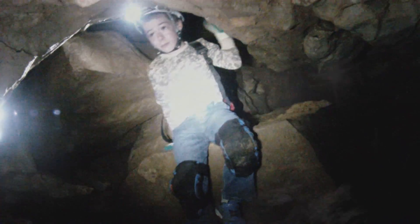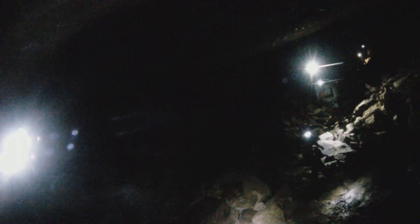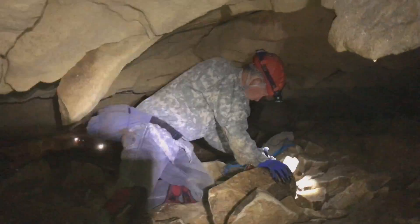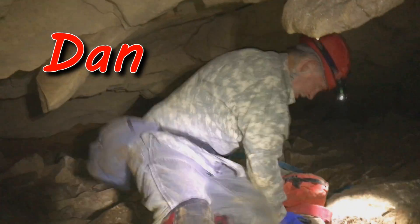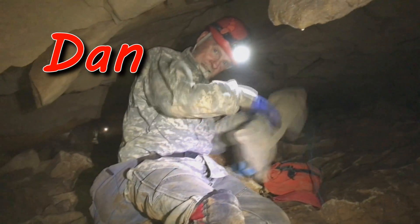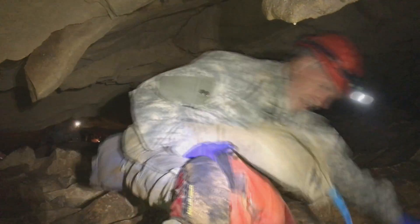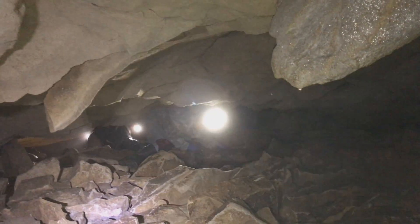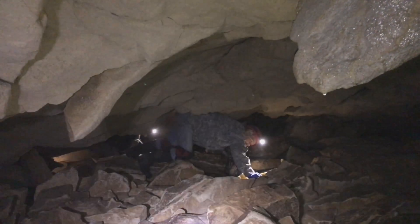This is an easy cave — just a little crawling and climbing near the entrance. There are six of us on today's trip. We have Dan. Yeah, looks like it. You're in standing room — it opens up right up here.